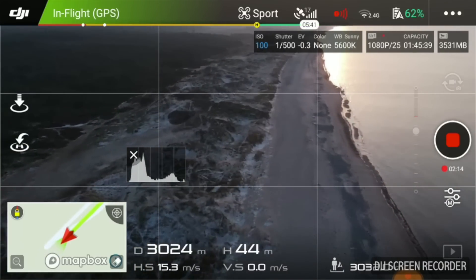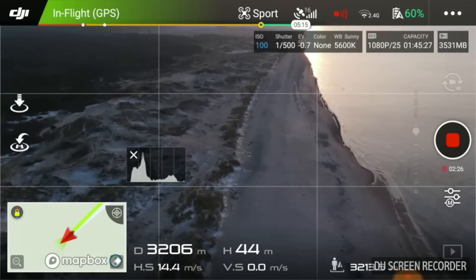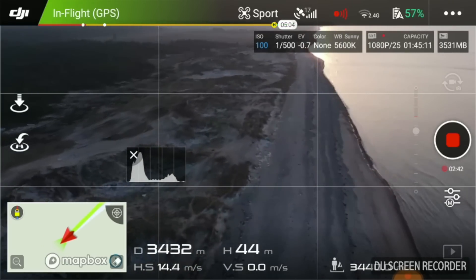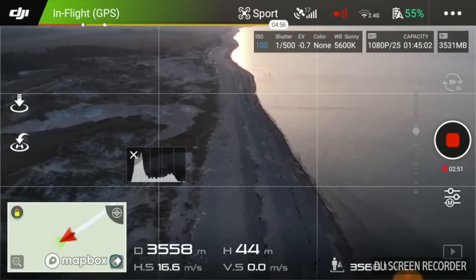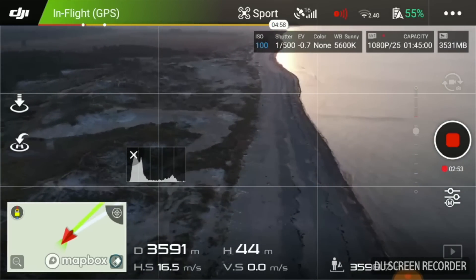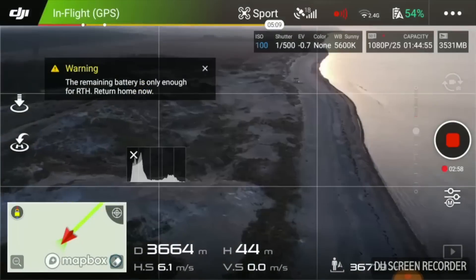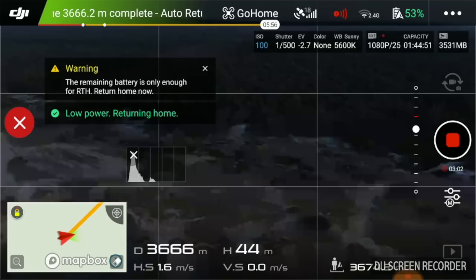Crossing 3000 meters — now I was further out than the last attempt. 3200 meters, still no break up in transmission. 3400 meters, signal was still present. Battery was draining fast at this point. I expected the low battery warning to kick in sooner as we were further away. Yes, it did at 55% — I reached a total of 3666 meters before the Mavic Air started returning.